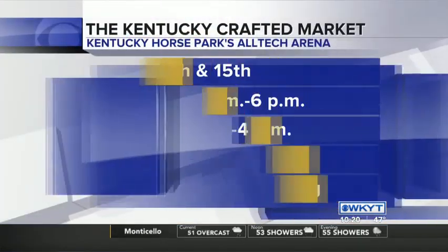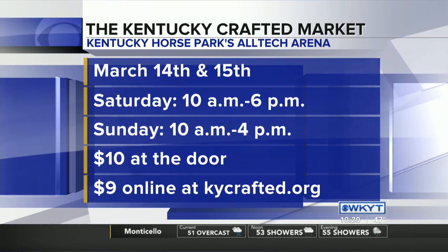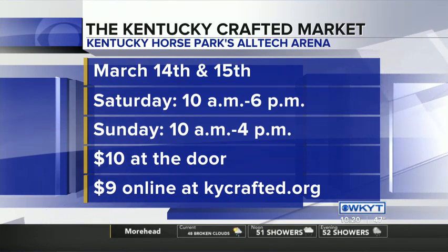I know you expect a crowd, and you're hoping everybody will come out and see you on March 14th and 15th, Saturday and Sunday — 10 to 6 on Saturday, 10 to 4 on Sunday. Ten dollars gets you in, but there's a discount if you go to KYCrafted.org. Thanks for coming, and good luck. Thank you for having us.